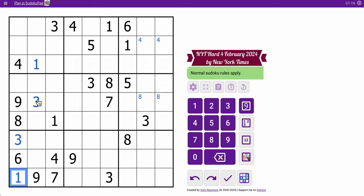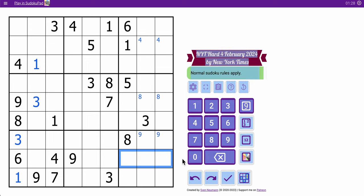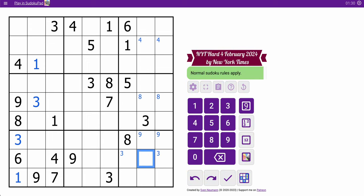So we have 8, 3, and then I've got 9, 1, 7, 5. For the bottom 3 rows, 9 I can place in row 7, and 3 I can place in row 8 in one of two spots. But that's all I get from row scanning.